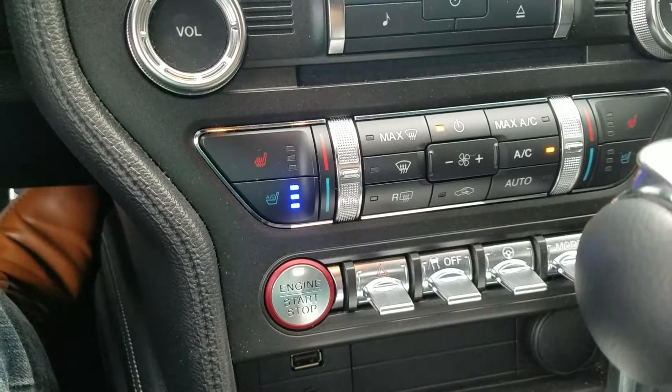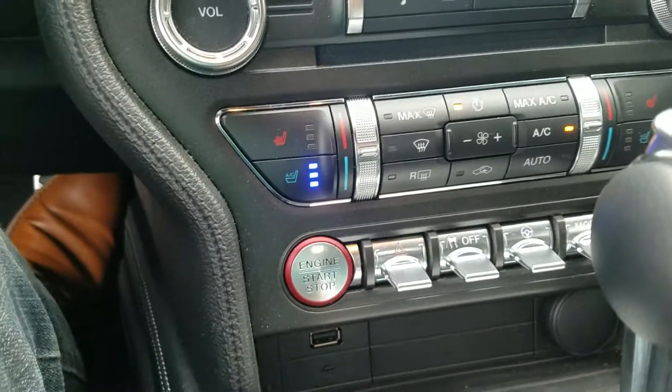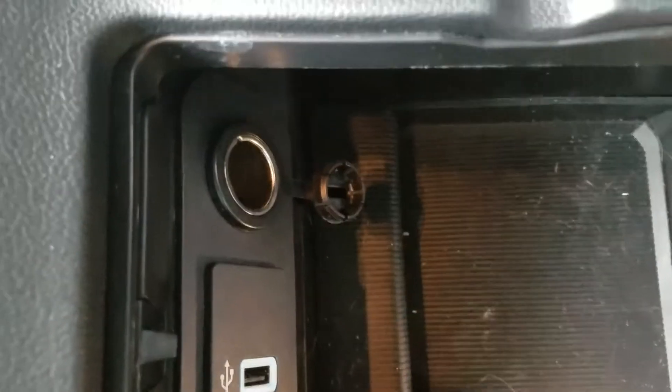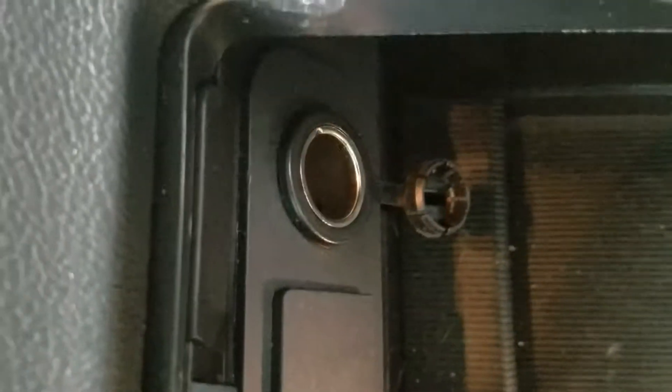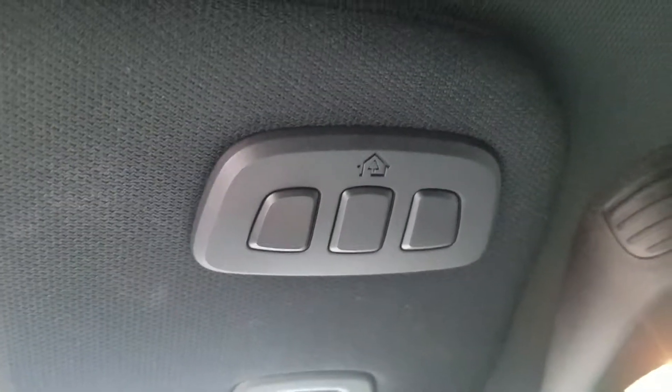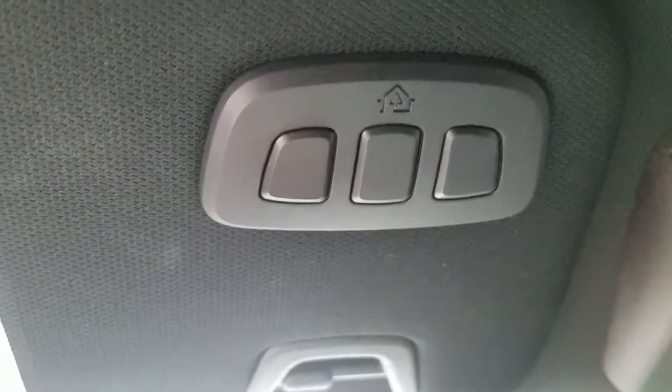It also features dual climate control, remote start, and USB. In your center console you do have another USB outlet as well as another accessory charger, a 3-garage-door programmable opener, power windows, and heated mirrors.